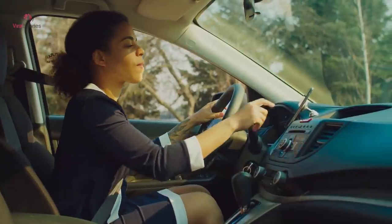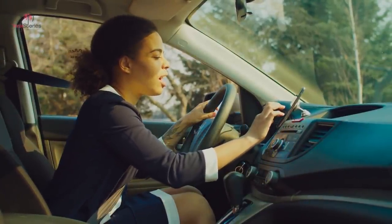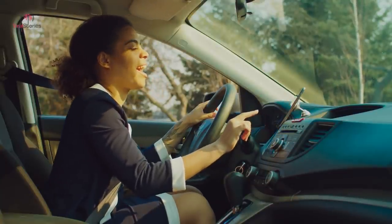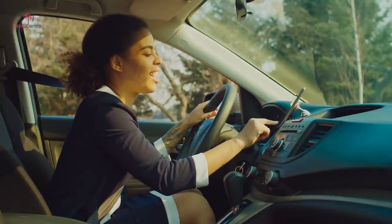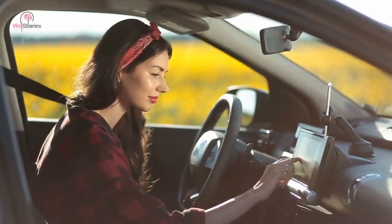Heading into unknown territory is often made easier by GPS navigation, but if you don't have a co-pilot to guide you through, it becomes a lot more difficult to look down at your screen for directions while driving. If you don't want to invest in a phone holder, rubber bands are the way to go. Thread it through a few vents on your center console and the strain will keep your smartphone in place.